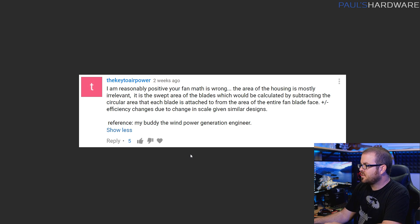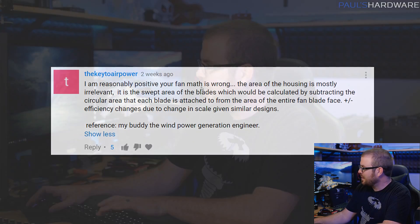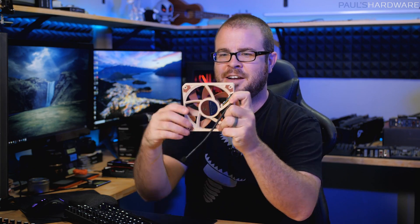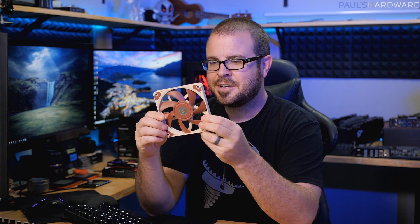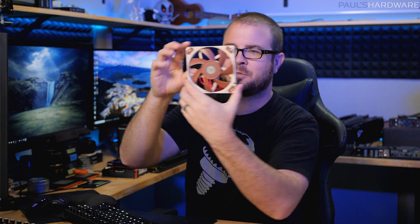My last questions are follow-ups from last month. We've been talking about the difference between fan sizes, and Key to Air Power is pointing out that my fan math is wrong — I did the dimensions of the fan itself, vertical and horizontal, getting the entire area. What they're pointing out is that to properly compare fan performance, you need to use pi r squared to get the circular area of the fan, then subtract the area of the fan hub, which gives you the effective area that the fan is actually pushing air through. I appreciate that being pointed out. I think we've beaten that horse to death, so let's move on.